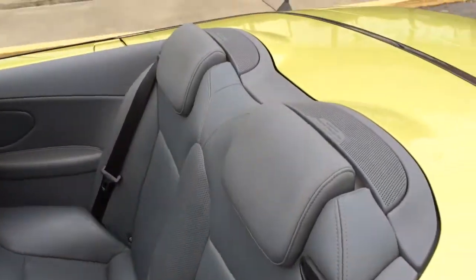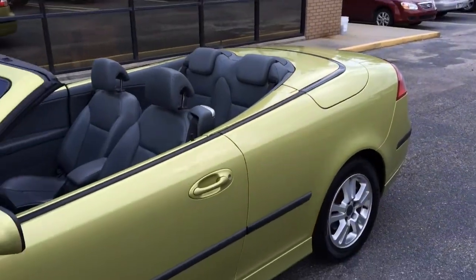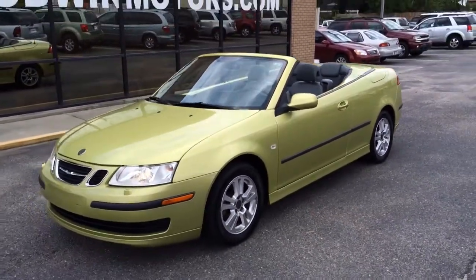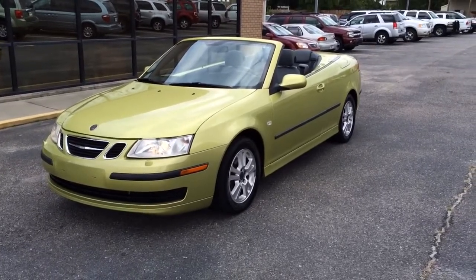Just a super nice car, ready to take home and enjoy. Or for your wife, or for a kid that's just starting to drive. Give us a call today at 803-252-8774. Thank you.